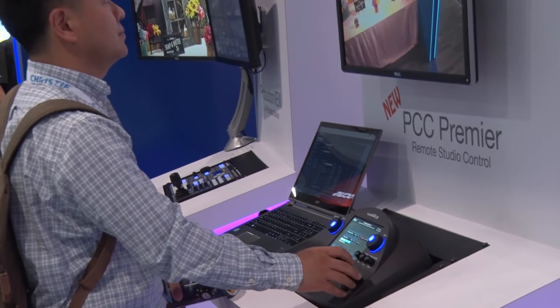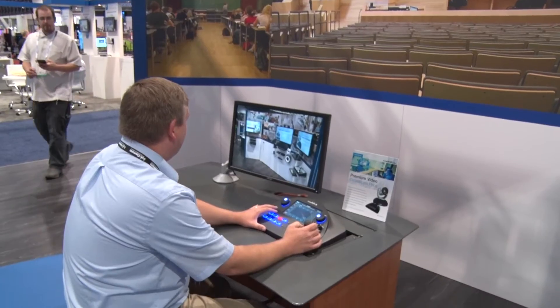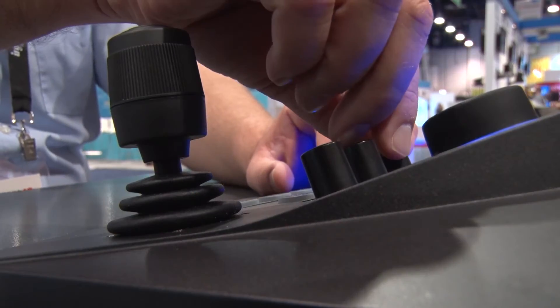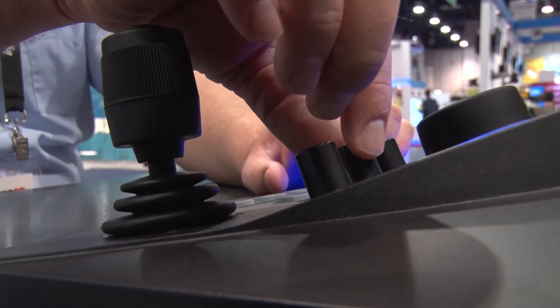A companion trend happening in the market is the virtualization of AV equipment. We've introduced our Precision Camera Controller Premier, which is our first IP camera controller. We had a lot of requests from campus environments wanting to create a remote studio, so paired with our camera which has an H.264 encoder, our new camera controller also has a decoder built in and is PoE compliant.